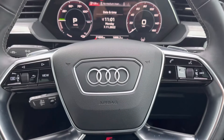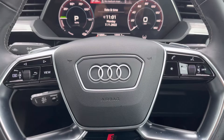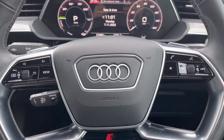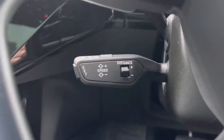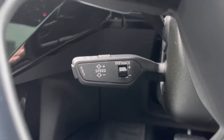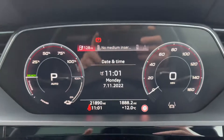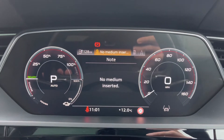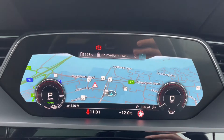Moving on to your steering wheel controls, on the right-hand side we've got your media functions for track selection, volume adjustment and hands-free calling, and to the left we've got your controls to help you navigate through the Audi virtual cockpit. Underneath that you've got your cruise control and speed limiter function, which is a great convenience feature especially when you're looking to embark on any longer journey and want to set a constant speed. Behind the steering wheel is the Audi virtual cockpit plus, which allows you to fully customize the digital driver's display with such menus as navigation or vehicle information and statistics.